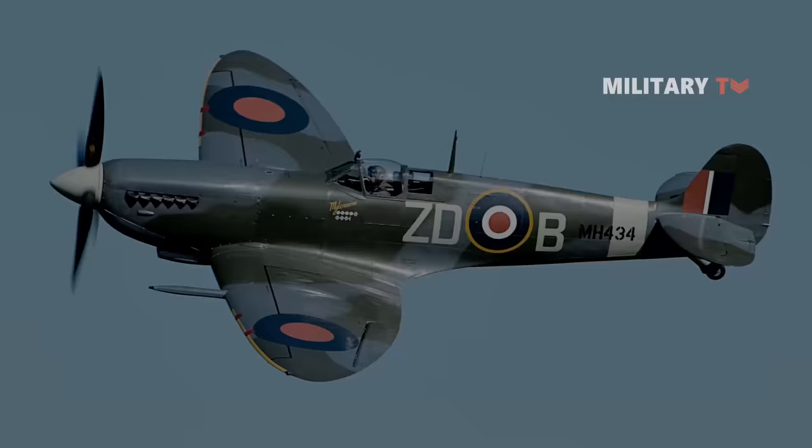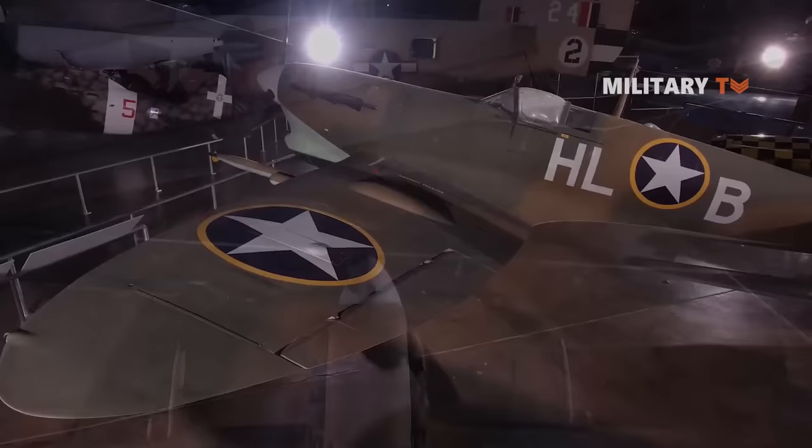Number 10: Supermarine MK's 24 Spitfire. The Spitfire was the most strategically crucial, as well as the most widely produced British single-seat fighter of the war.